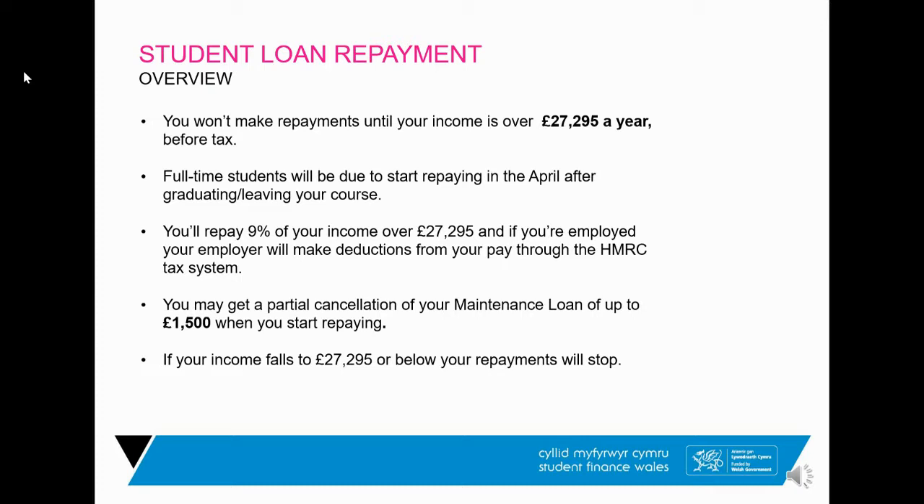Repayments are calculated as 9% of anything you earn above the £27,295 threshold — not 9% of your total salary. So if you earn £30,000, it's 9% of £2,705. There is also an incentive from the Welsh Government called the partial cancellation policy: when you start repaying your loan through your salary, £1,500 is automatically deducted from your balance. If you stop working for any reason — illness, redundancy, maternity — repayments stop until you start earning above £27,000 again.